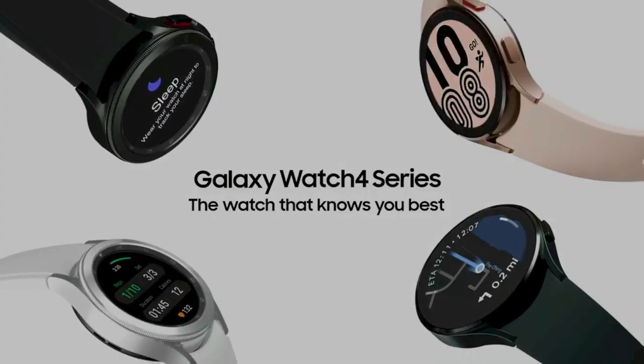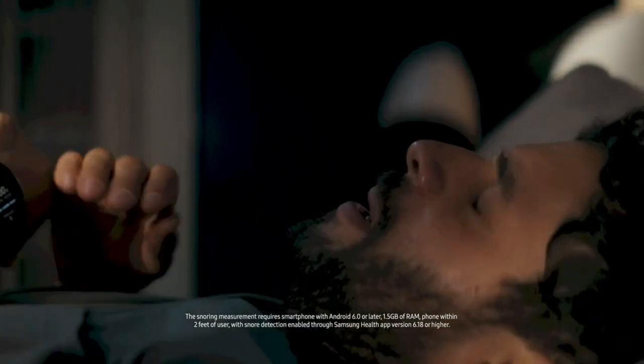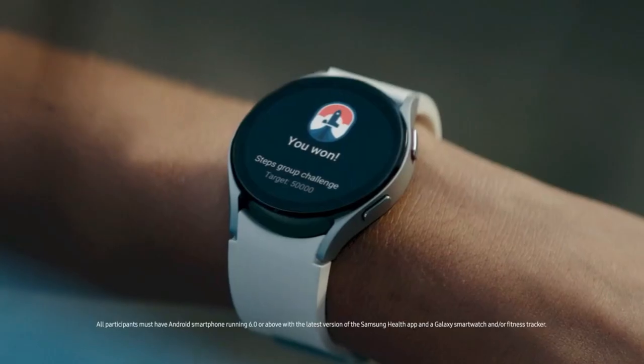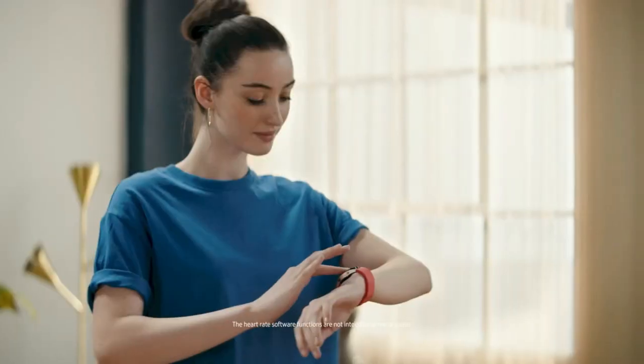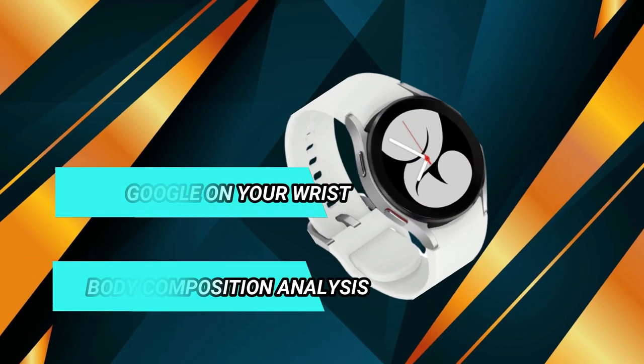Wake up feeling refreshed and recharge with advanced sleep tracking. When you go to bed, Galaxy Watch 4 sleep tracker starts monitoring your sleep and SPO2 levels continuously. It can also take care of your heart with accurate ECG monitoring and keep an eye on possible atrial fibrillation, a common form of irregular heart rhythm. Share personalized readings with your doctor using the Samsung Health Monitor app on your compatible Galaxy phone.